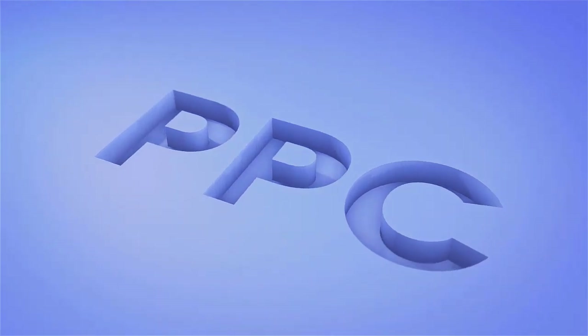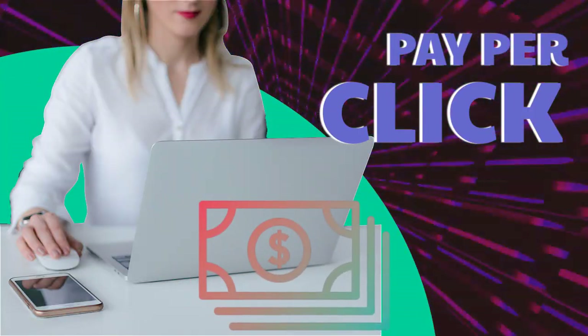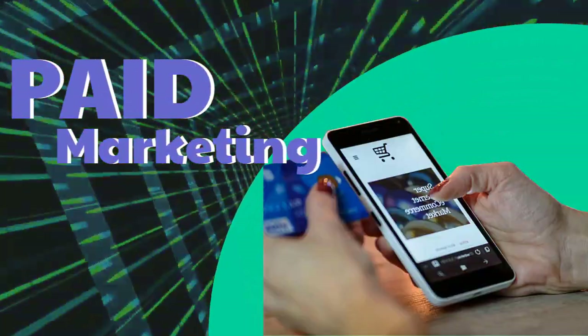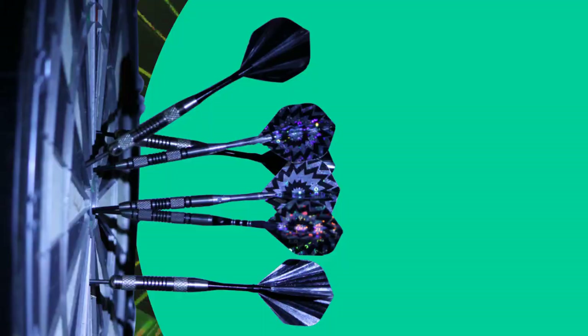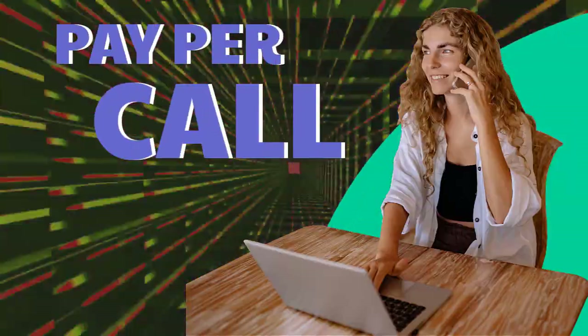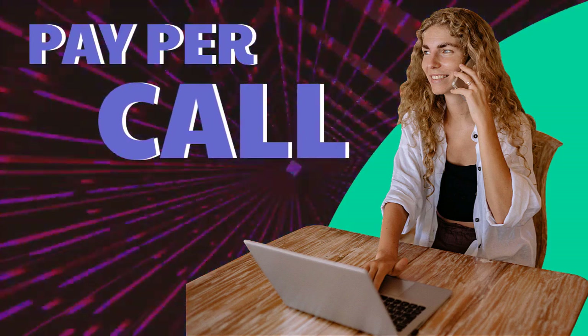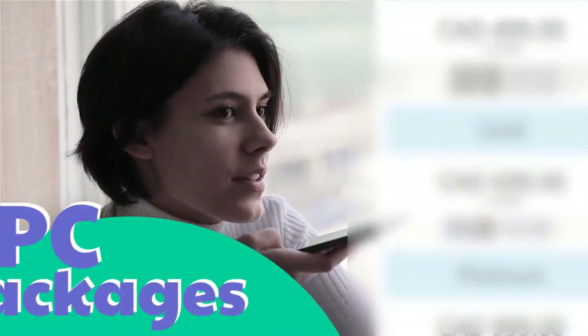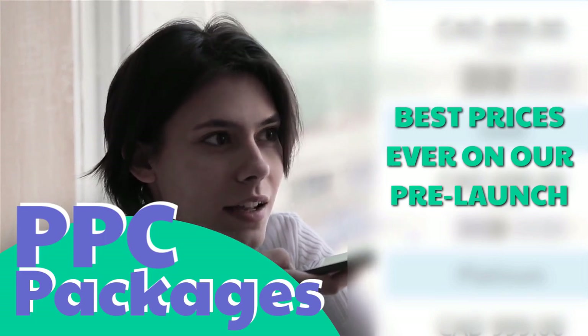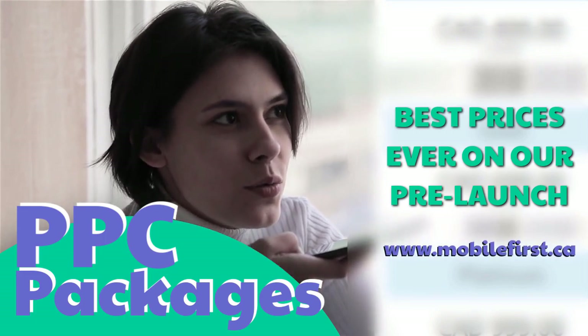PPC — pay-per-click, paid marketing, free marketing, retargeting, pay-per-call, and PPC packages. Best prices ever on our pre-launch. Check it out at mobilefirst.ca.